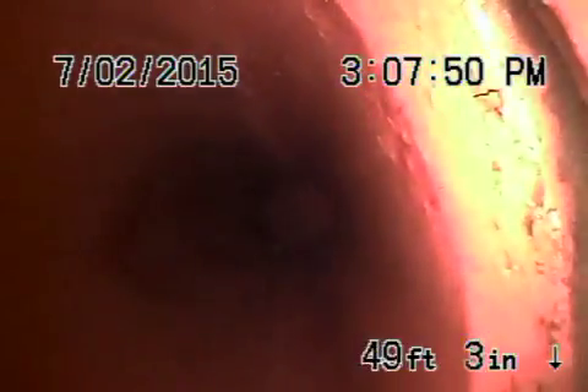You might need maintenance on the line every say once a year or every two years. You might need to run either a snake or HydroJet like we just did. But you can see it's nice and clean coming back.